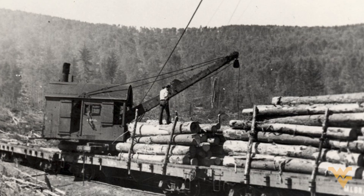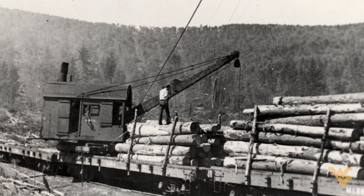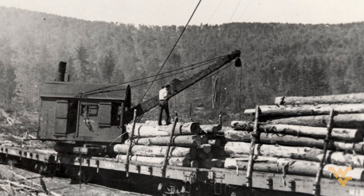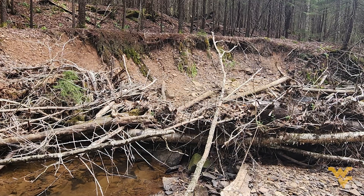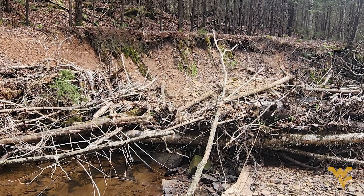However, over a century ago, the logging industry arrived and began removing 90% of the state's red spruce forests. According to Kinder, the spruce harvest took a toll not only on the trees, but on the watershed, too.